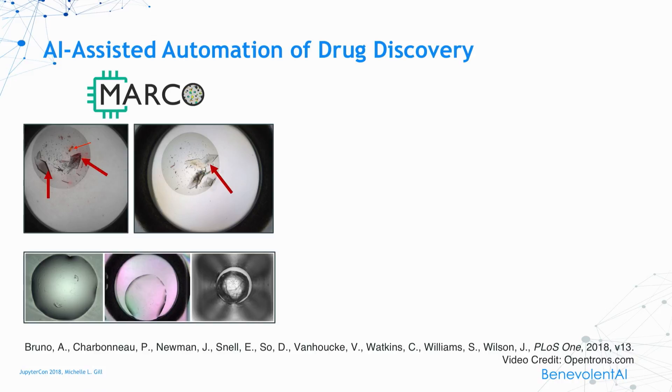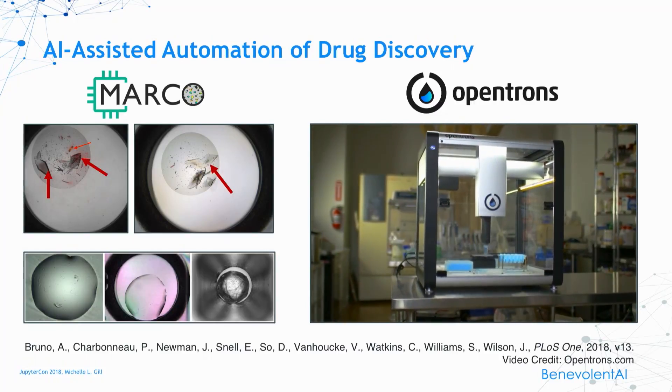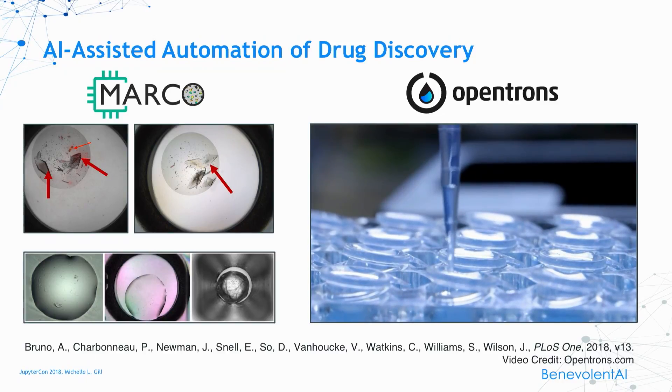However, a team of researchers shown at the bottom has finally gotten this to work with deep learning. This project is called MARCO — Machine Recognition of Crystallization Outcomes. Graduate students and scientists of the future will no longer have to spend hours checking their crystal trays. They may also not have to set up their trays. There are companies like Opentrons, located right here in New York, that sell robots which can be programmed to set up scientific experiments much like these crystal trays. You can see the liquids being transferred in the little tray. Collectively, these make me feel almost like a dinosaur, and I didn't graduate from grad school that long ago.